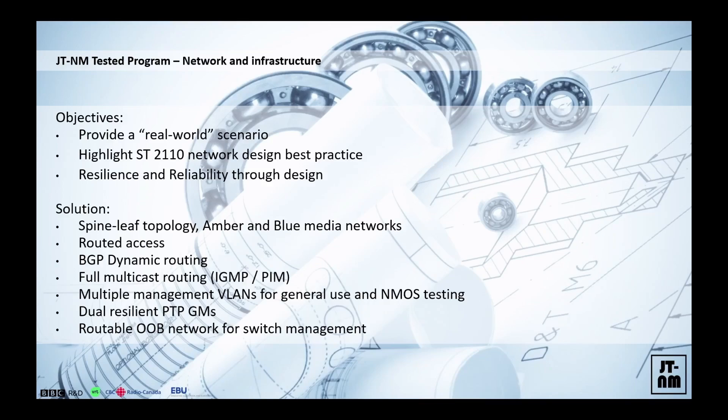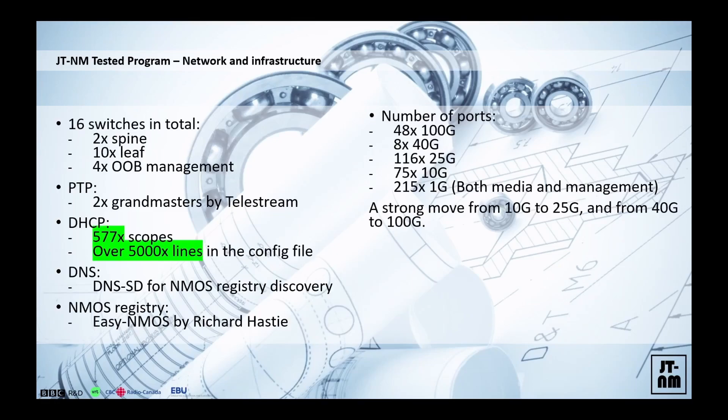This is a synthetic exercise and certain compromises had to be made, but we wanted to make a scalable, predictable network that highlights best practices in network design. That's why we went for a layer 3 network. Almost every single device was in its own routed port, unless there were certain limitations in the architectural design of the product. Those were in their own separate subnets. The network was dynamically routed with a dual resilient PTP design and we also did some grandmaster failover exercises.